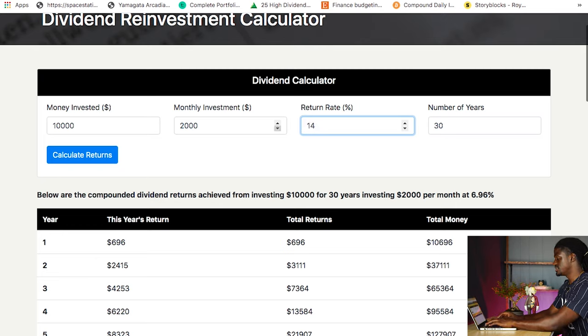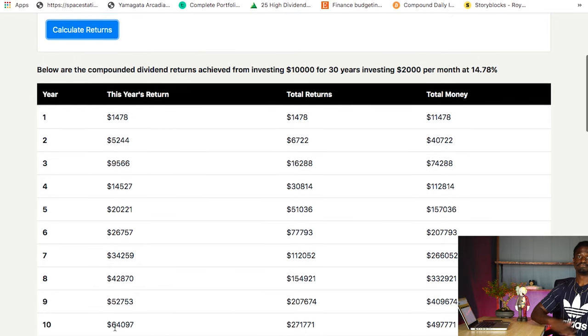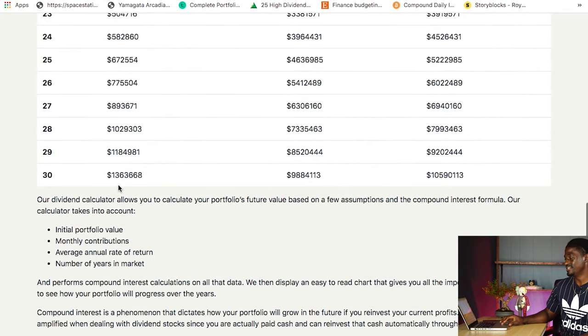One more time just for fun — let's type in NRZ one more time. That's 14.78% with $500 every single week. By year 10, you can retire. And by the time you're at year 30 — age 50 — you'll be bringing in $1.3 million a year. You'll have almost a $10 million portfolio. Now you see how ridiculous NRZ is — $1.3 million a year in dividends. It's not a stable company, but they do have a high dividend yield. If somehow over the next 30 years they don't cut their dividends, you have beaten the stock market and you are the best investor of all time just by picking that one company.